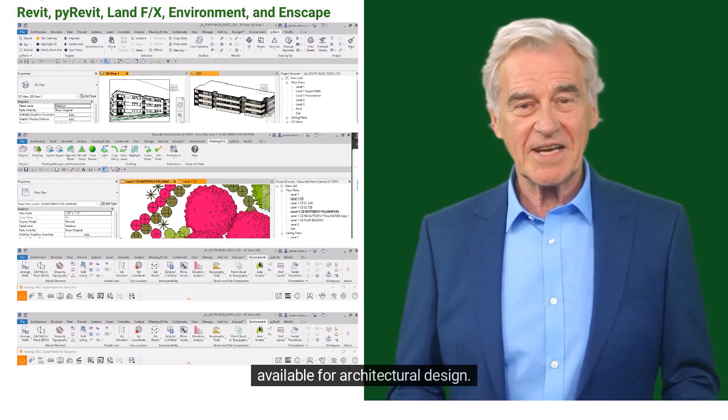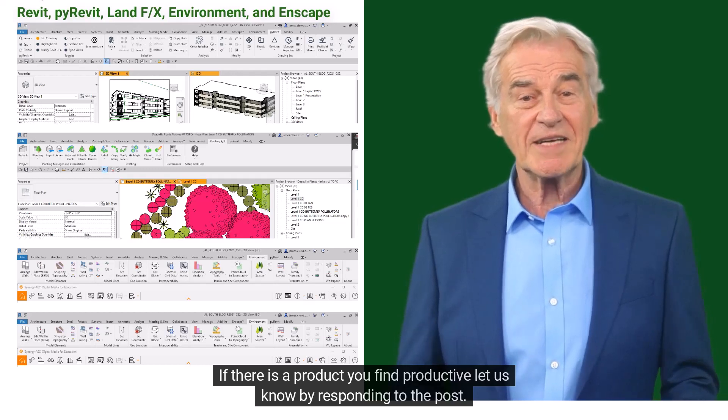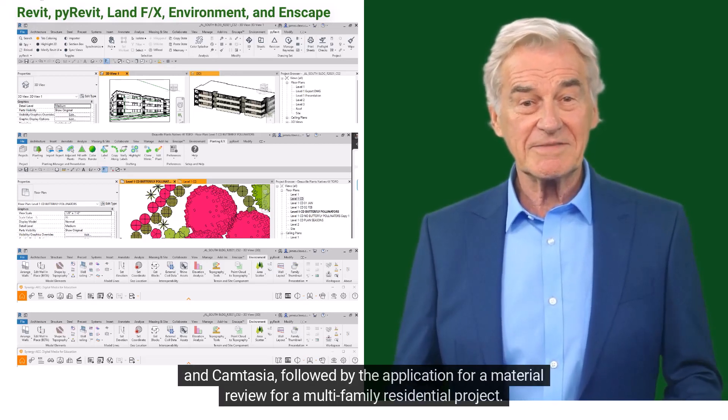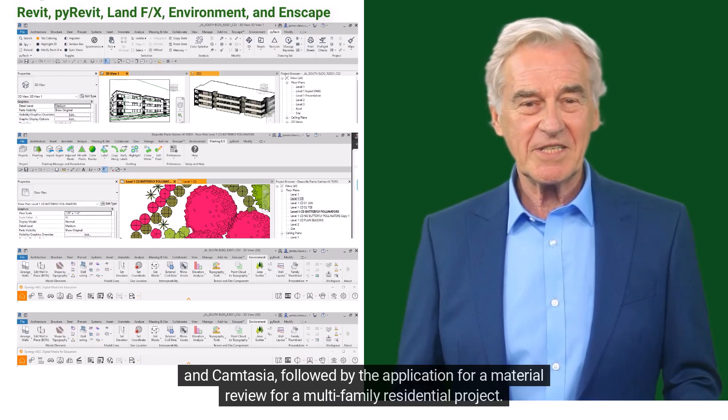Future posts will highlight the use of third-party products available for architectural design. If there is a product you find productive, let us know by responding to the post. Today's post shows script conversion to multiple languages through the combined use of Synthesia Studio and Camtasia, followed by the application for a material review for a multi-family residential project.